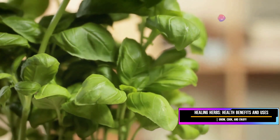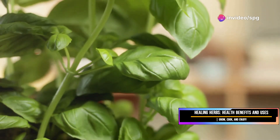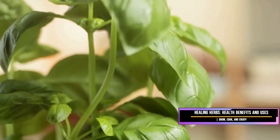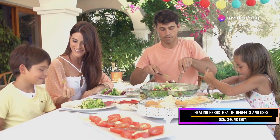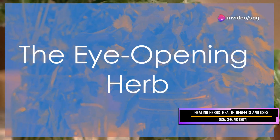Basil — the king of herbs — is not just a culinary delight but also a powerhouse of nutrients and health benefits. Whether you're a seasoned chef or a home cook, this herb deserves a special place in your kitchen. Embrace the magic of basil and let it elevate your dishes to new heights. Happy cooking!